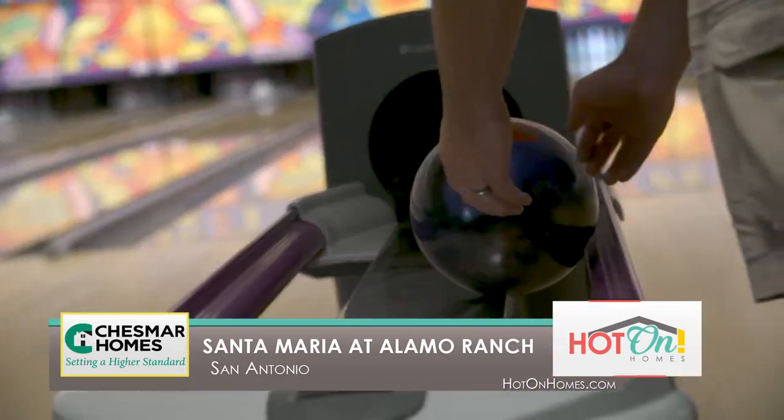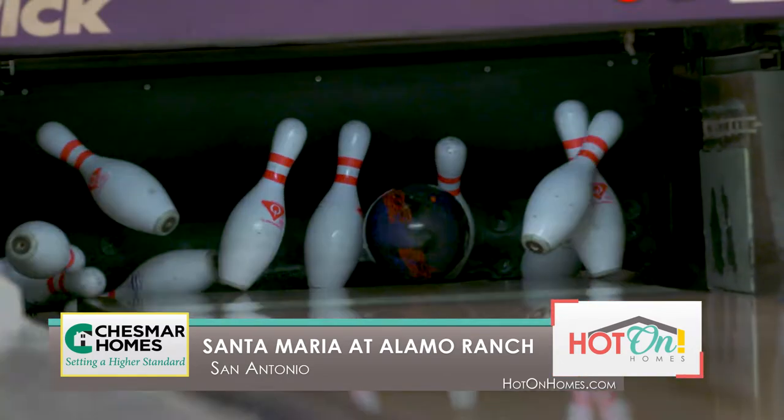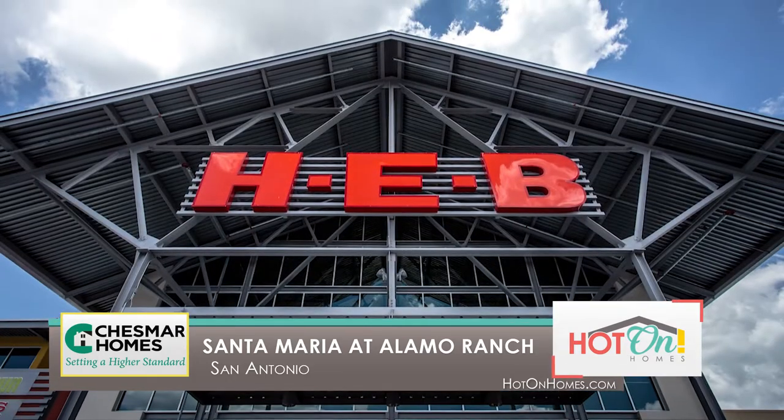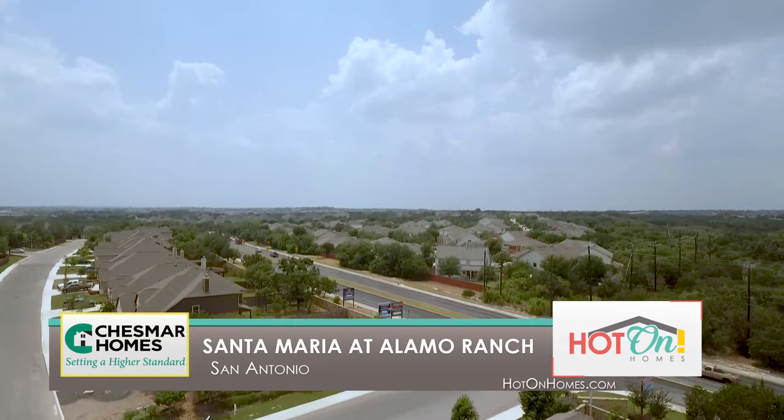You have a brand new movie theater slash bowling alley slash bar that has just opened up. And the one thing that everybody has been waiting for that's finally here is the brand new ATB grocery store. So not only do you have a beautiful home to entertain people, but you have a community that you're going to be very proud of.